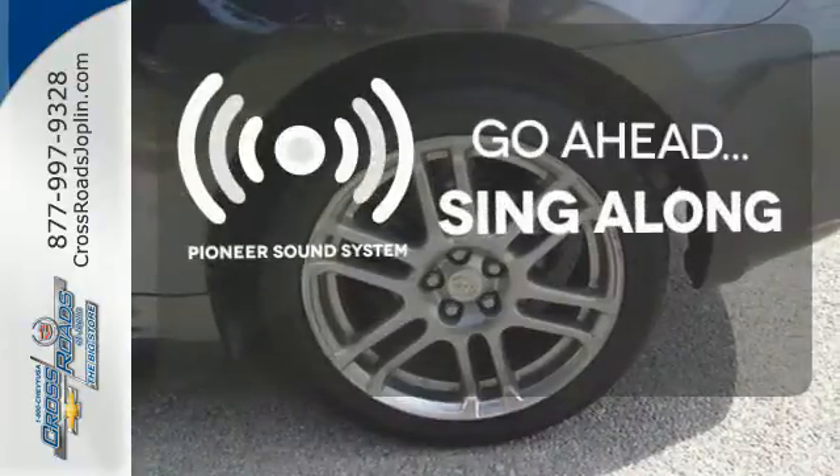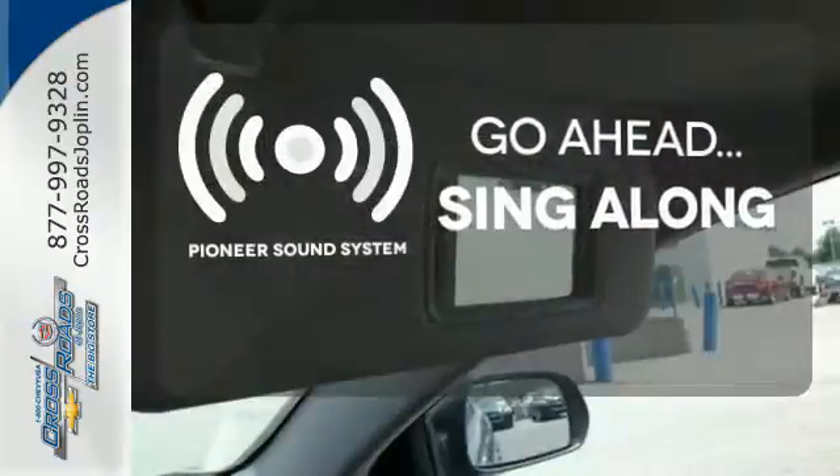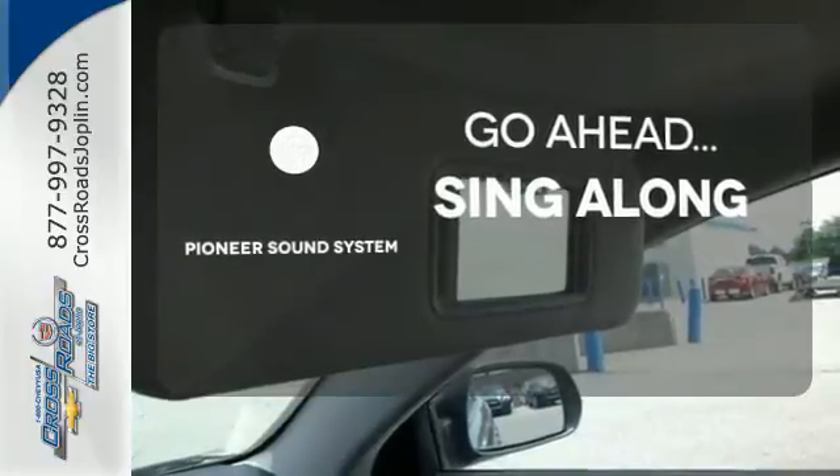The soundtrack to your life comes through crystal clear with the premium Pioneer sound system. Crank up your tunes and hit the road.